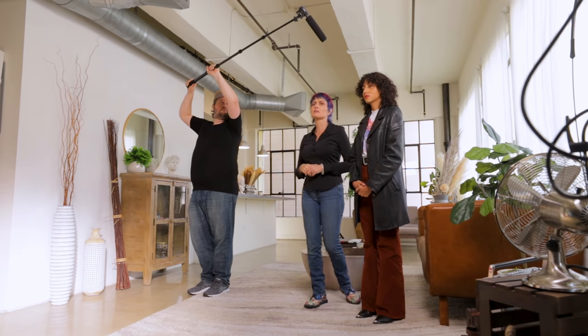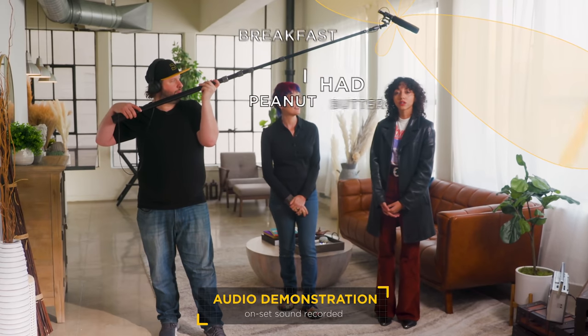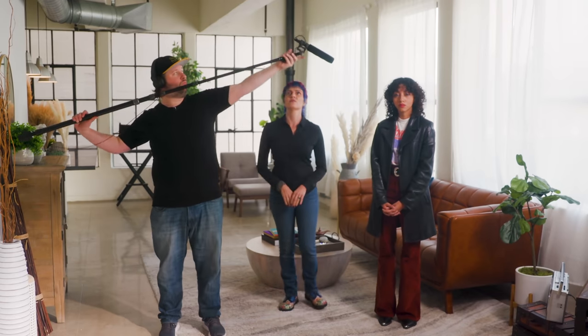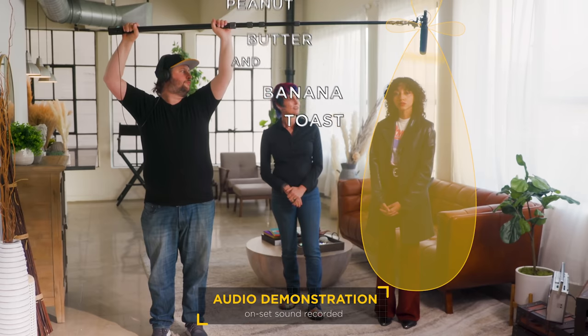To demonstrate the difference between on-axis and off-axis booming: in the bad position — 'Today for breakfast I had peanut butter and banana toast' — that's not going to sound good. Then in the corrected position, finding the sweet spot: 'Today for breakfast I had peanut butter and banana toast.' You should be able to hear the difference between those two.